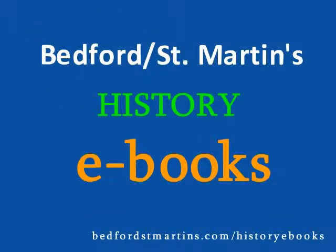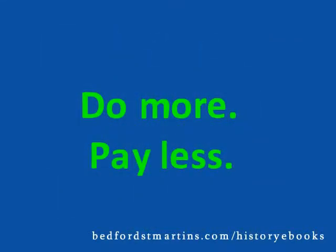With Bedford St. Martin's History eBooks, do more, pay less.